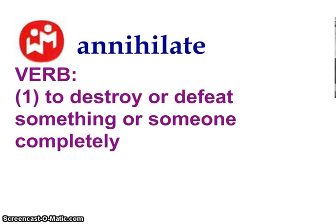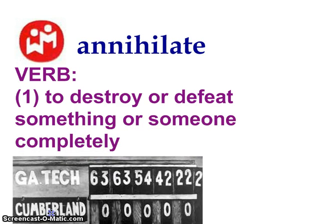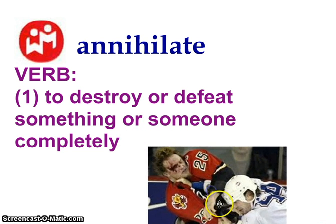Annihilate — great word. It means to destroy or defeat something completely. This scoreboard is a great example of Georgia Tech annihilating Cumberland, though I'm not sure if that score is actually real. You can also annihilate someone in a fight, just like this player here has annihilated this guy's right eye.